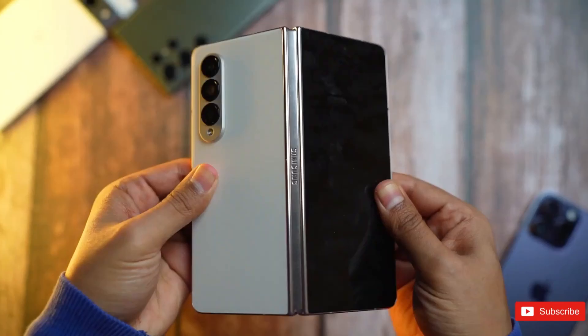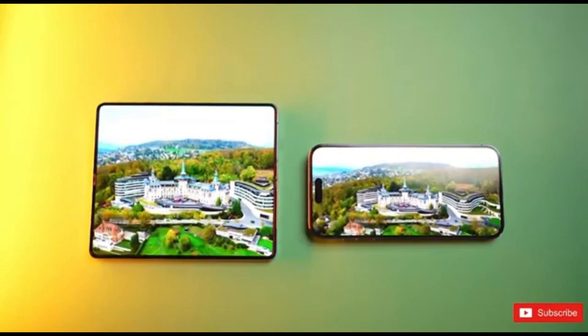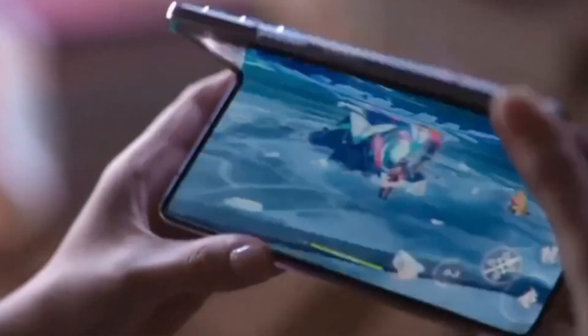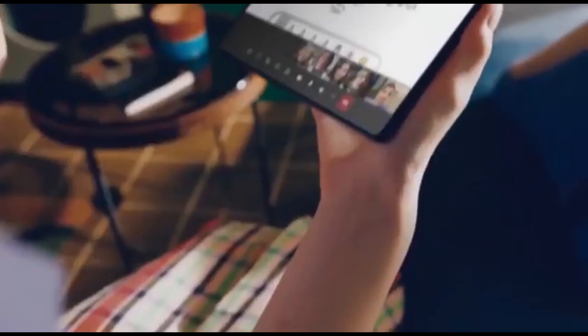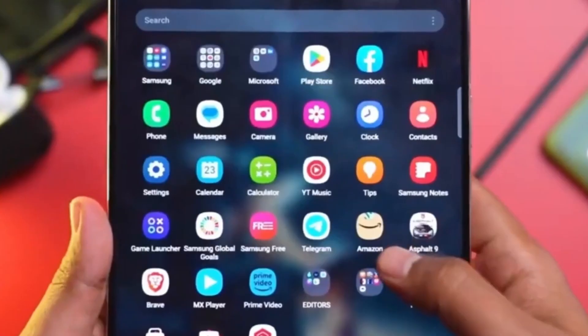Remember the issues with the original Galaxy Fold? Samsung is determined to leave those problems in the past, aiming to instill full confidence in foldable technology. Anticipate major revelations this summer, as the Galaxy Z Fold 6 and Z Flip 6 are expected to feature the IronFlex technology, ensuring even greater sturdiness.